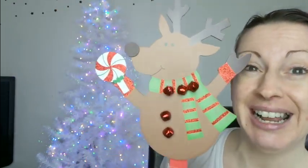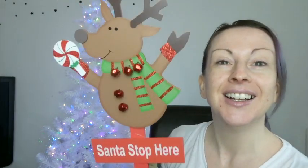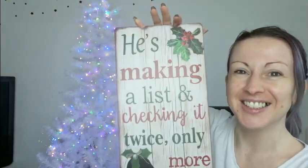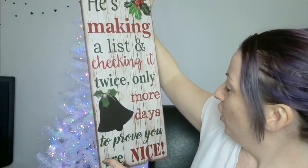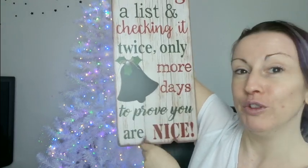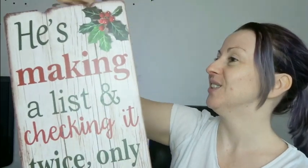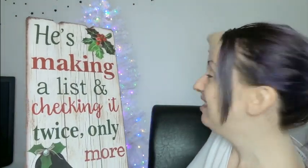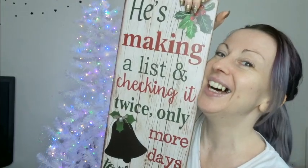I also got this cute reindeer figure — he's going to live outside and it says 'I'm to stop here' so he'll live in the garden. And I also got this cute little sign to go on the wall that says 'He's making a list and checking it twice, only X more days to prove you are nice.' I love it! That's going to go on the wall — there's a bit of an open space there that would be perfect.